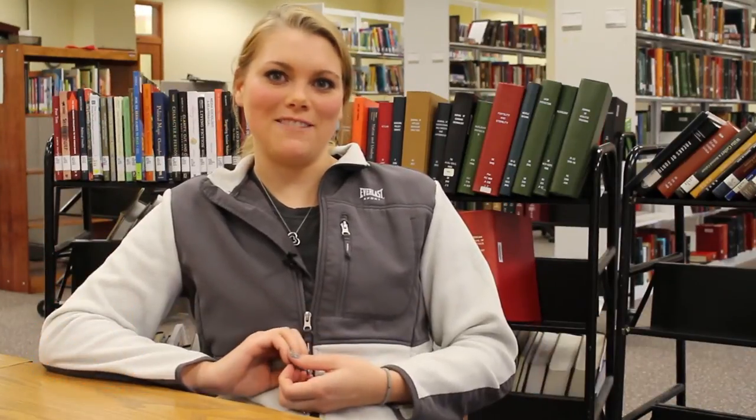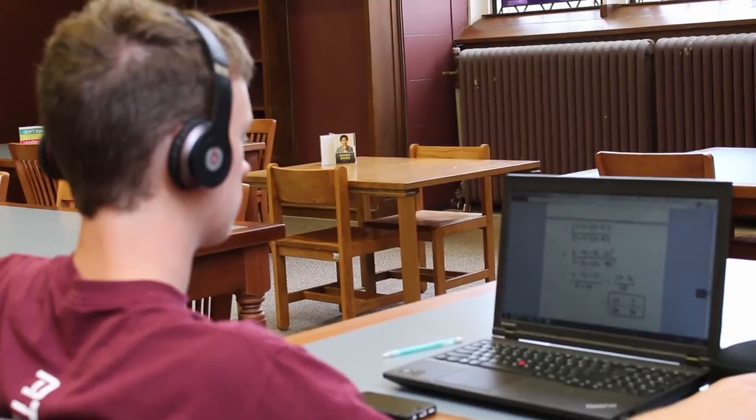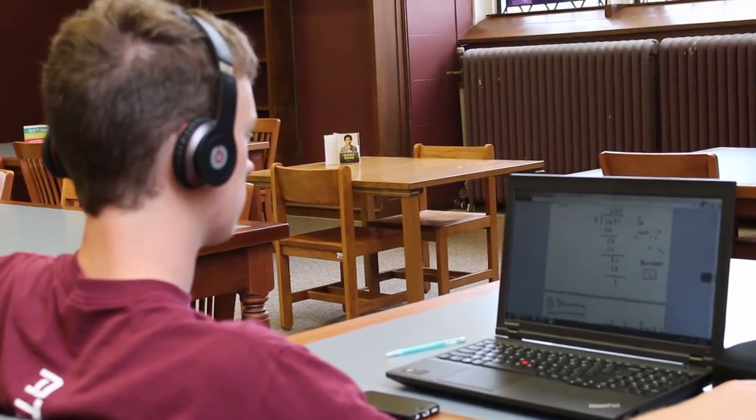I took Principles of Biology my first semester here, and my textbook was online. I've never used anything like open access — I've always just had a textbook in front of me. So having that online is a lot easier and I don't have to carry a textbook any longer.